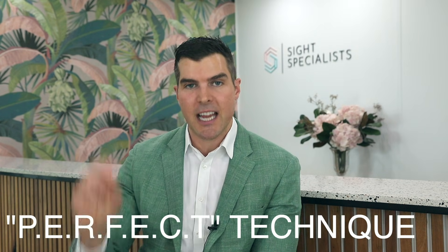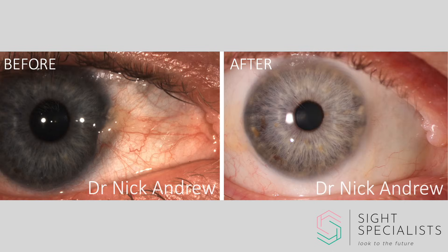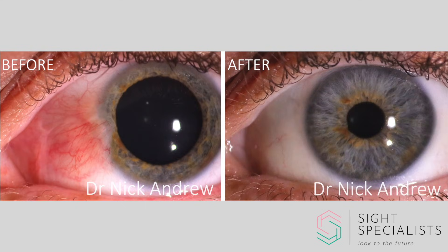The technique I use is an adaptation of what is known as the 'perfect technique,' which is widely regarded as providing the very best results. The technique is time-consuming and requires great attention to detail, but the outcomes are so much better than less rigorous approaches. I'll now show you some of my results so that you have an idea of what to expect — here are some before and after pictures of smaller pterygia, and here are some larger pterygia.